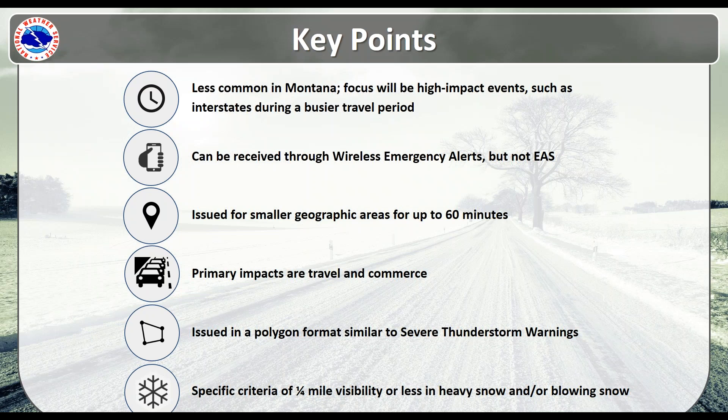How can you receive a snow squall warning? They can be received through Wireless Emergency Alerts; however, not all phones can receive these. With the latest release of WEA 2.0, phones with the latest capability can receive snow squall warnings through wireless emergency alerts. If you have an older phone with an older version of WEA, that phone will not be capable of receiving those. Snow squall warnings will also not go over the Emergency Alert System — they will not broadcast over TV and radio, but they will broadcast on NOAA Weather Radio as well as wireless emergency alerts.